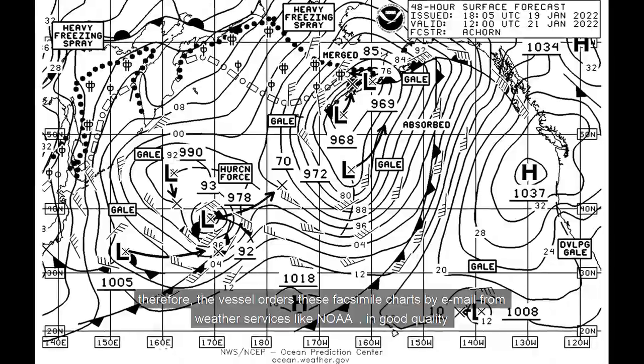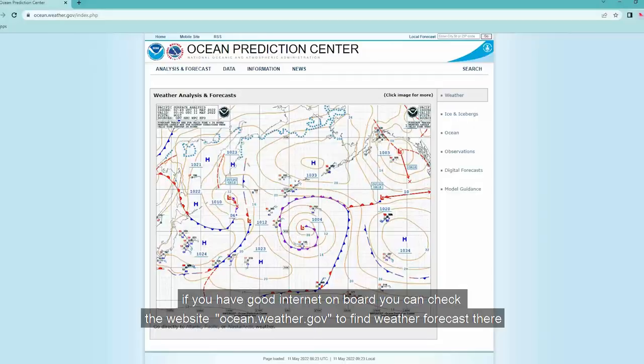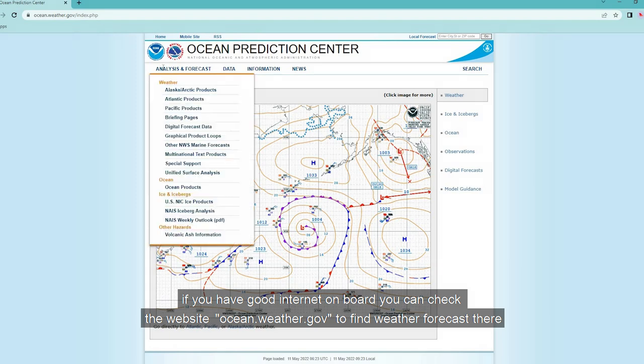If you have good internet on board, you can check the website ocean.weather.gov to find weather forecast charts there.